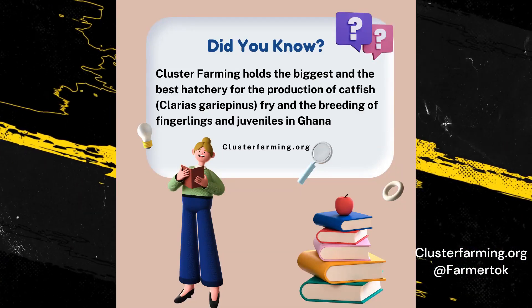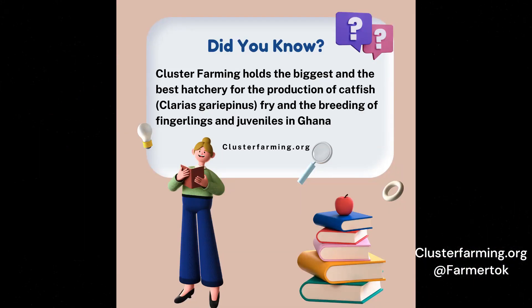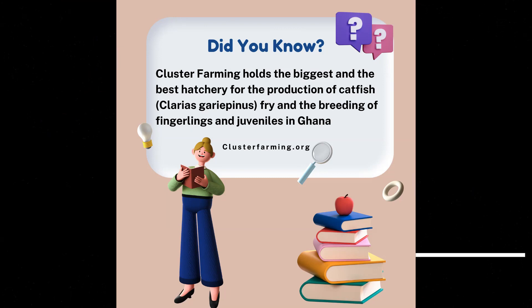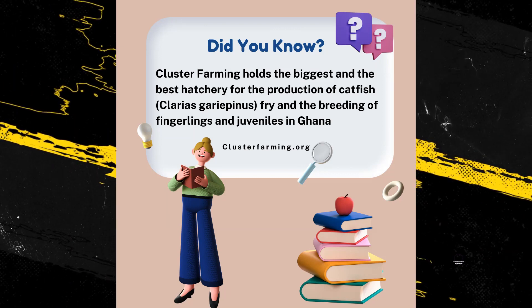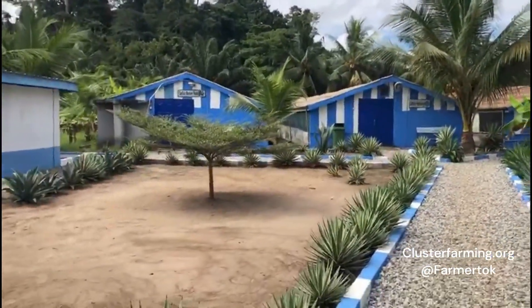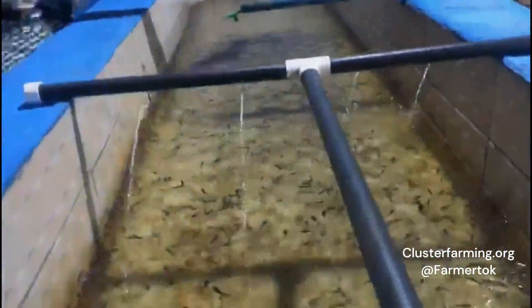Did you know Cluster Farming holds the biggest and the best hatchery for the production of catfish, Clarias gariepinus, fry and the breeding of fingerlings in Ghana? At this moment, the Akraofo Hub Farm holds the largest breeding facilities in Ghana.